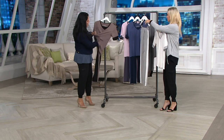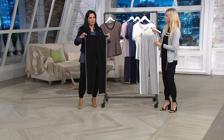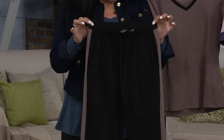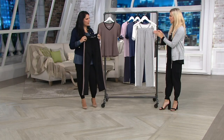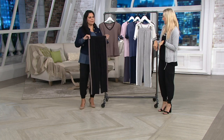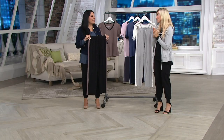The pants have a working drawstring, and look at all that stretch — they're super comfortable. They have a nice straight leg but are very comfortable, and they have pockets! They're not bulky at all; they lay completely flat. You could even tuck in a nice blouse and get a cool athleisure wear look — you could wear these pajama pants to work.